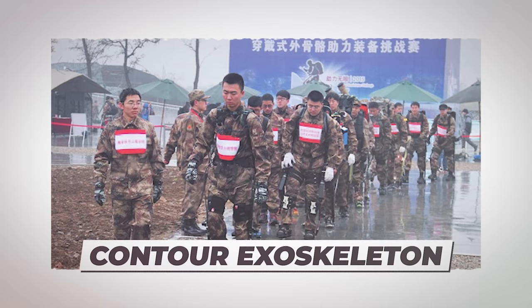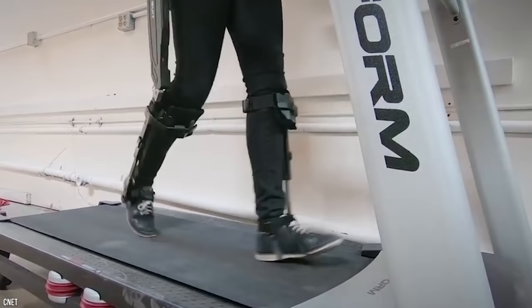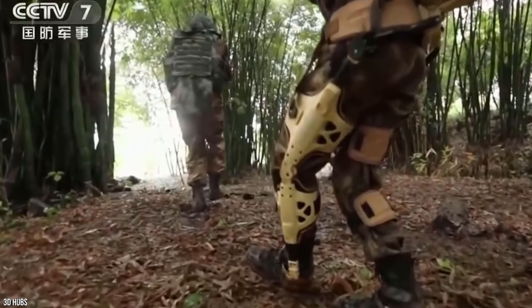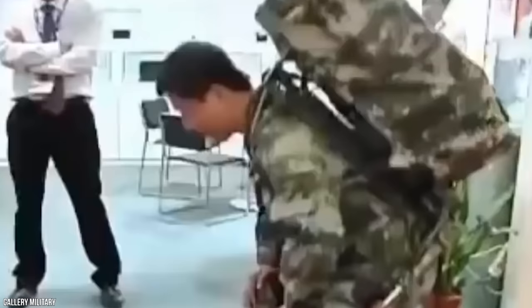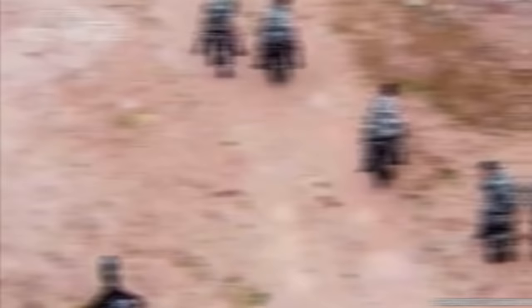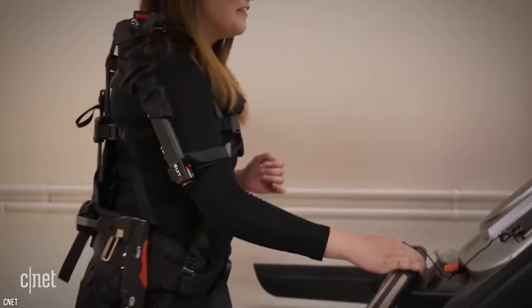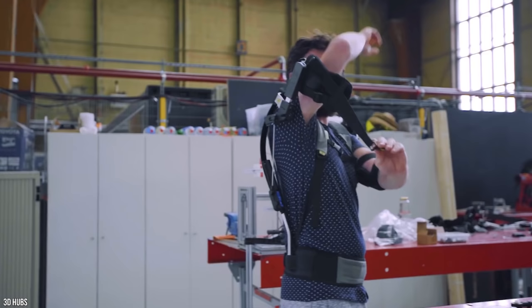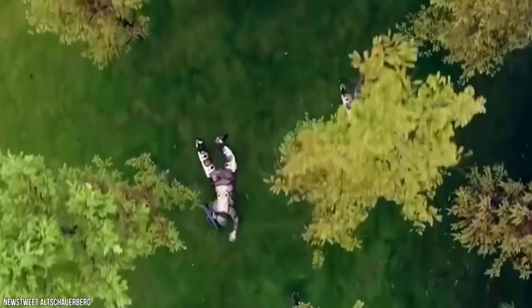Contour Exoskeleton. China is not being left behind in the development of advanced military uniforms. Their super suit project, the Contour Exoskeleton, is focused more on the mobility of the soldier. It isn't a suit nor armor — it is essentially a second skeleton for the soldier, worn over the regular uniform and attached to the back, knees, and arms. It works by reading the soldier's movement and supports them with a 5-to-1 effectiveness ratio, making the soldier five times stronger. In an experiment, a soldier carried 100 pounds over a long distance without any show of effort.